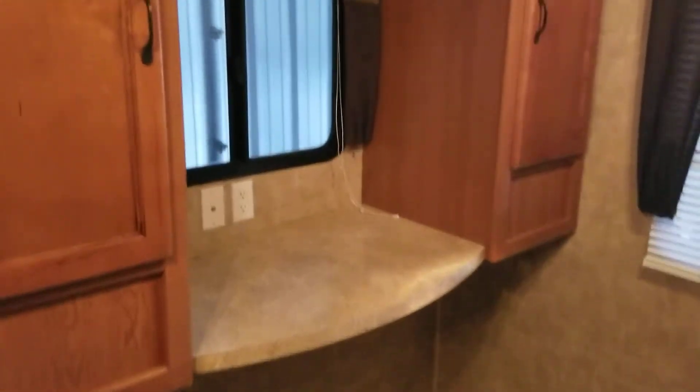Walking back down the hallway, you've got a little pantry to the right. You also have the walk-around bed, which is on its own slide-out. You've got cabinets above and a little stand to the right with a plug-in. There's a little prep area there if you need to get ready, and you can put a TV there. There's a window there and a window at the back.